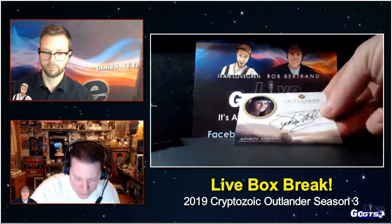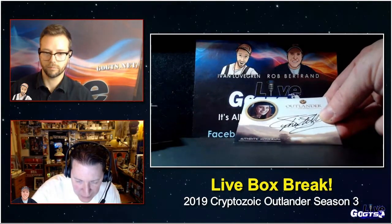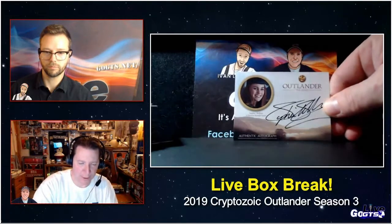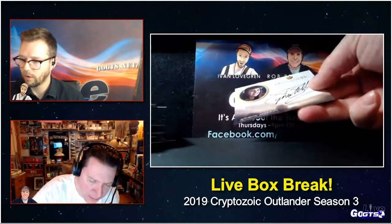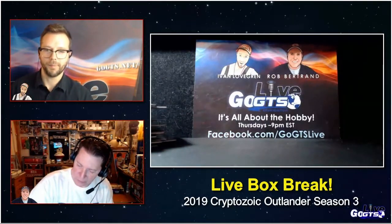We've got an autograph card of Sophie Skelton as Brianna Randall Frazier. Look at that signature — wow, that is a good signature. Of a popular character, too. Sophie Skelton.